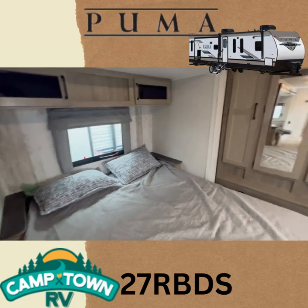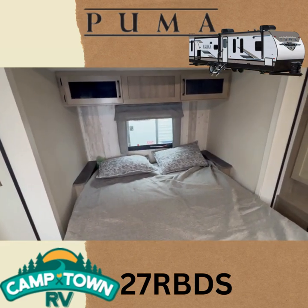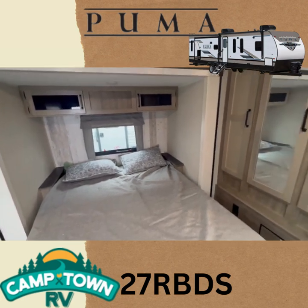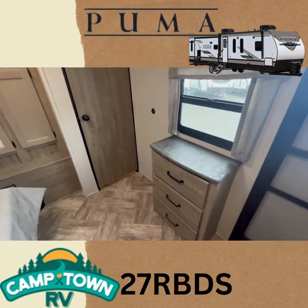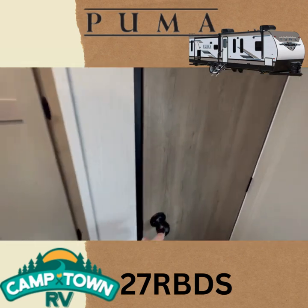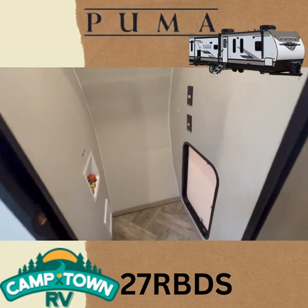We've got your bedroom — a queen bed with a slide, storage on top, and little counters on the sides for your phone, books, or whatever you prefer. There's a nice big wardrobe, a nightstand with drawers, and then your closet, which also has your washer and dryer prep with access to the outside.